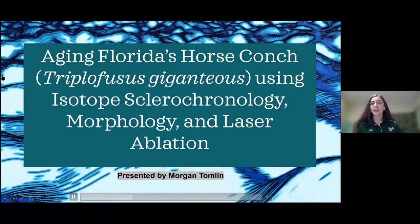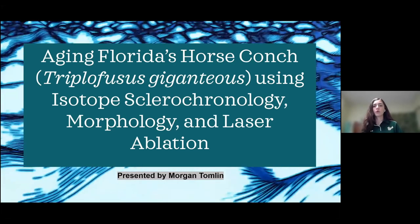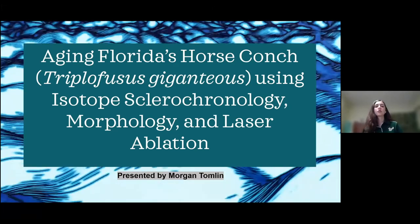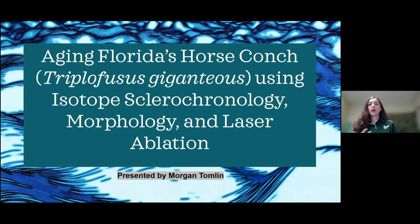As Ms. Karen just said, my name is Morgan. I'm an undergraduate student at USF. I work in Dr. Herbert's lab where we do a lot of geoscience research, and today I will be presenting to you aging Florida's horse conch, Triplophusus giganteus, using isotope sclerochronology, morphology, and laser ablation.